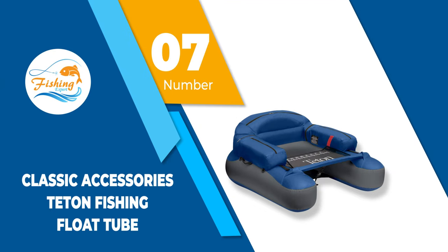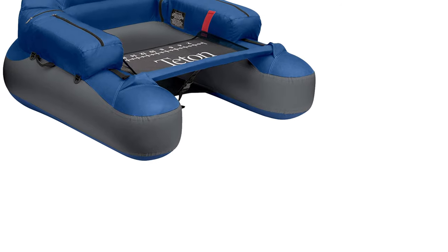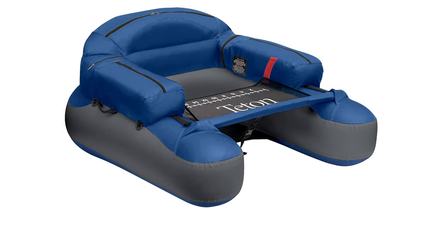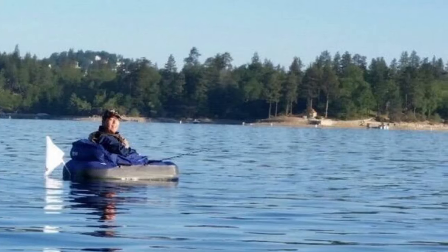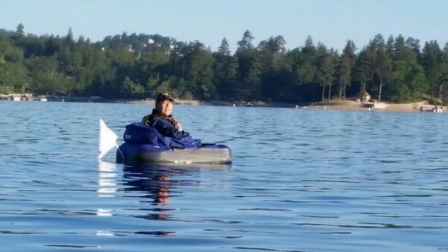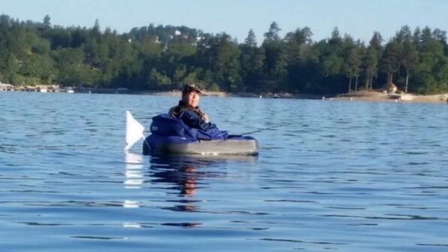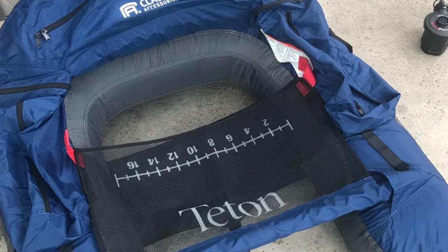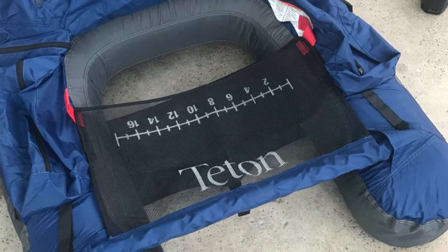Number 7: Classic Accessories Teton Fishing Float Tube. This float tube is made with a comfortable and wide seat as well as an extra padded headrest for added comfort. It has been reported to be much easier to steer thanks to its long hull design and extra-wide side wings. Fishermen have also reported it to be easy to carry thanks to its compact size and lightweight carrying case with adjustable straps.